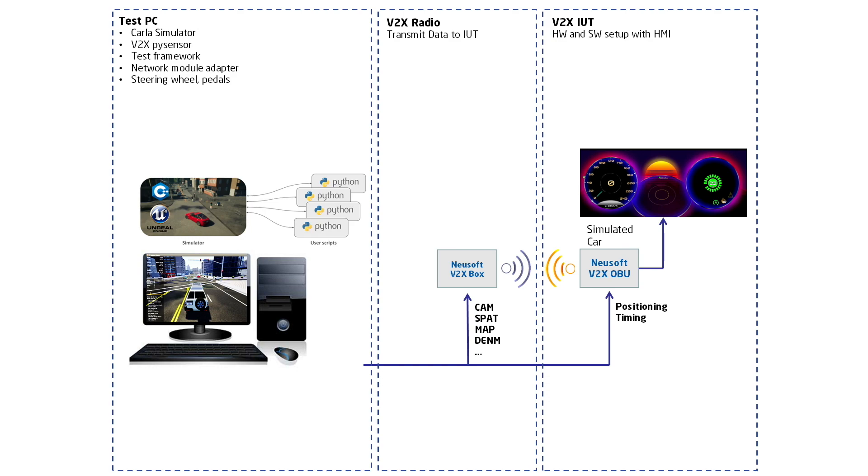V2X devices connected to the PC realize the radio link between onboard units and roadside units. For demonstration purposes, V2X events can be visualized on the HMI of the onboard unit. The network module adapter allows simulating a distorted radio transmission like fading or package loss.